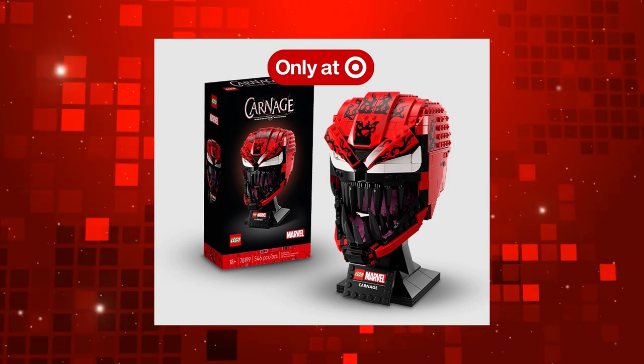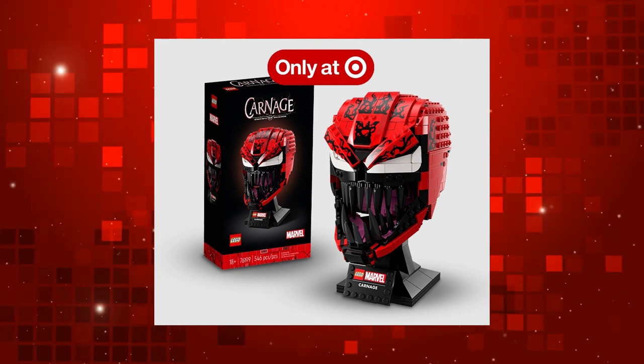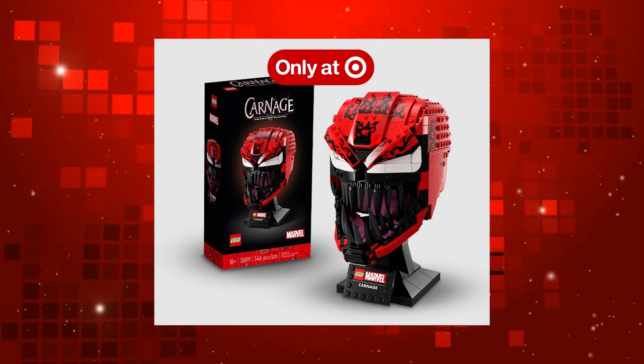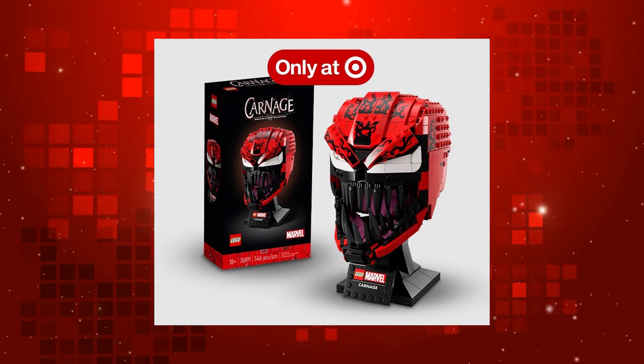You could argue that Carnage kind of envelopes the person they host underneath, but that's a stretch. This is more a bust really, just without the shoulder and neck. It's a disembodied head.